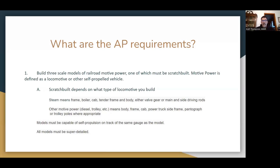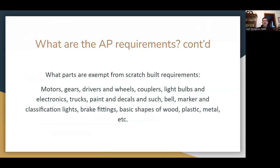The rest of the motive power has to have scratch built body, frame, cab, power truck side frames, pantograph, or trolley poles as necessary. The models must be capable of self-propulsion on the same gauge of track as the model — you can't build a model and tuck HO wheels under it. And all three of the models must be super detailed.